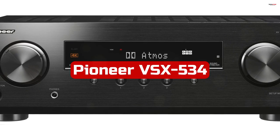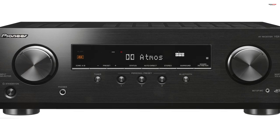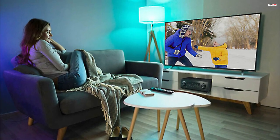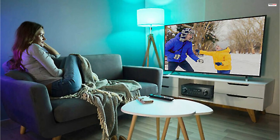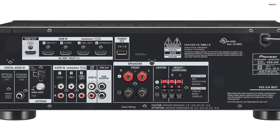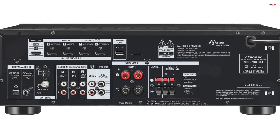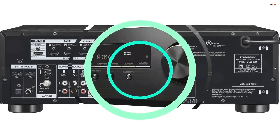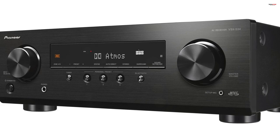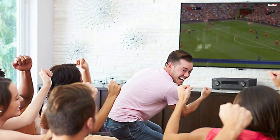Number 5. The Pioneer VSX-534 Home Audio Smart AV Receiver is a feature-packed receiver that delivers an immersive audio experience. With support for HDR10, Dolby Vision, Dolby Atmos, and DTS:X, this receiver brings exceptional audio quality to your home theater setup. It also offers Bluetooth connectivity and convenient features like MCACC Auto Room Tuning and Dialog Enhancement. DTS:X and Dolby Atmos playback capabilities make the VSX-534 an excellent choice for audio enthusiasts, leveraging object-based audio to provide immersive and interactive experiences with sound that moves around and above you.